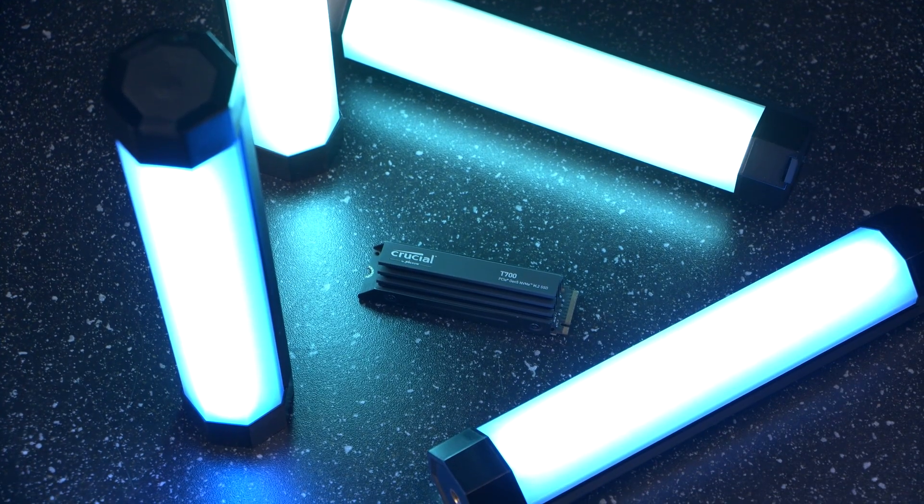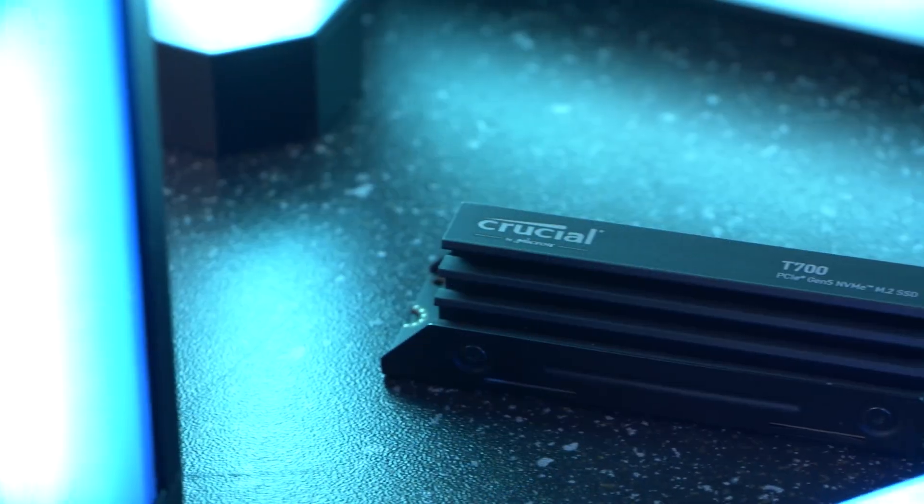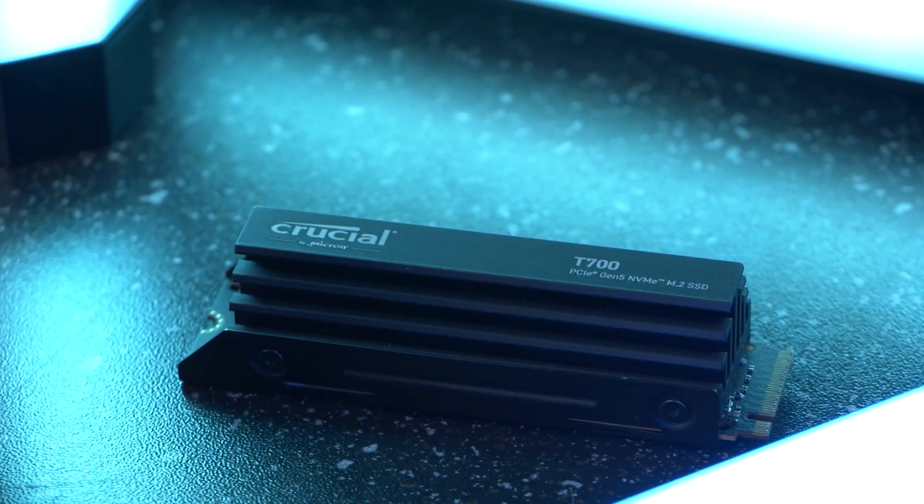Making the T700 stand out though is its premium and compact heatsink for maximum heat dissipation without noisy fans or liquid cooling blocks, so you know that your system will always stand up to any heavy demands you put upon it without overheating.